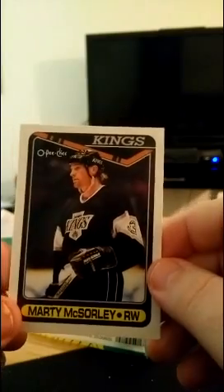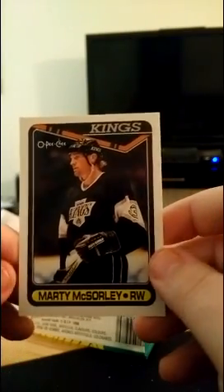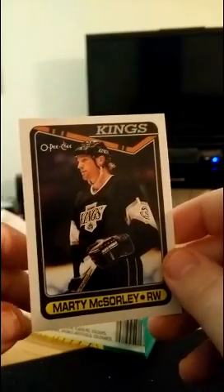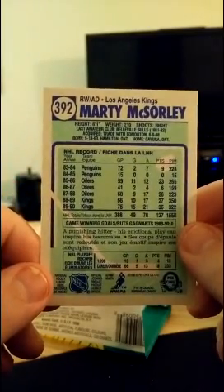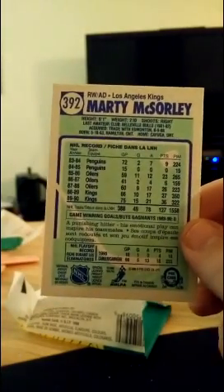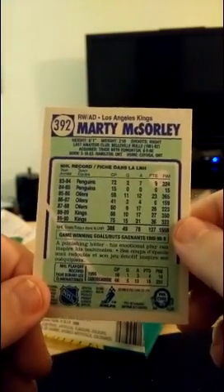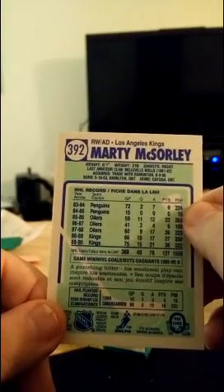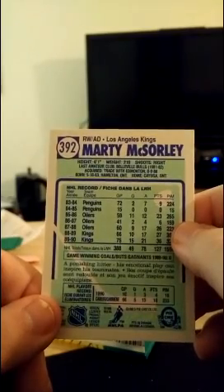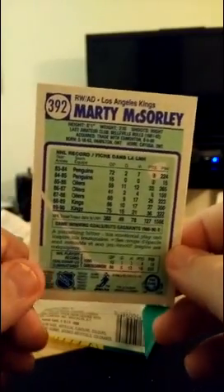And finally, the infamous Marty McSorley — we have him as a right winger. No one can swing a stick like the mighty Marty McSorley. He's a right wing, 6'1", 210. By this point he was about 27, hitting his prime. Look at those penalty minutes — good gosh almighty. Started off with the Penguins at about three penalty minutes a game. Then 265 in 59 games — that's almost five per game. He's a punishing hitter, emotional play can inspire his teammates. And if you're Donald Brashear, it can give you some problems later on.